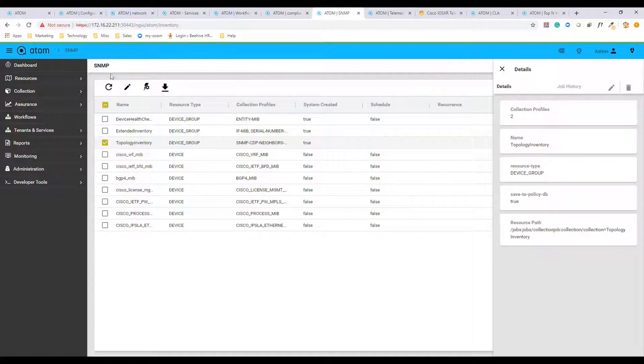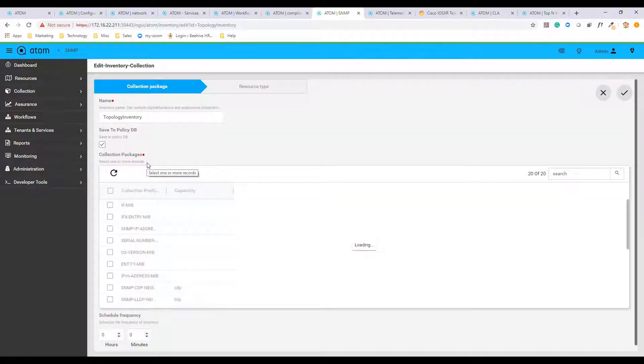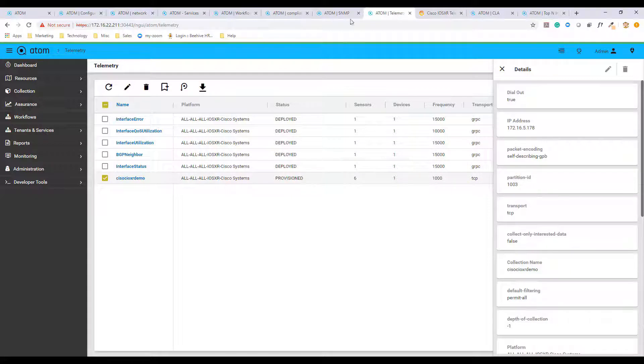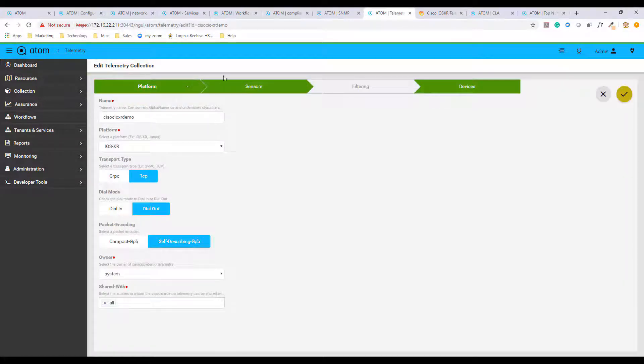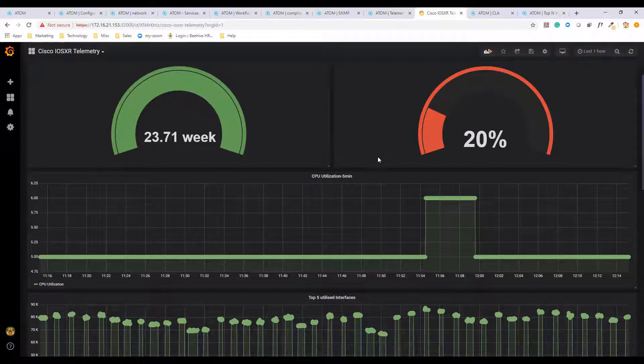Atom supports telemetry collection and in-depth analytics. Atom has out-of-box support for SNMP MIBs. You can choose the relevant MIBs, and the collection profile can be applied to a device, a device group, or resource pools. Atom also supports model-driven telemetry or streaming telemetry, where we can choose from numerous sensors available from modern-day Cisco and Juniper devices. The collection profile is configured on the devices, and the data is stored into a time series database. Grafana is packaged into Atom to provide insightful data about your networks.